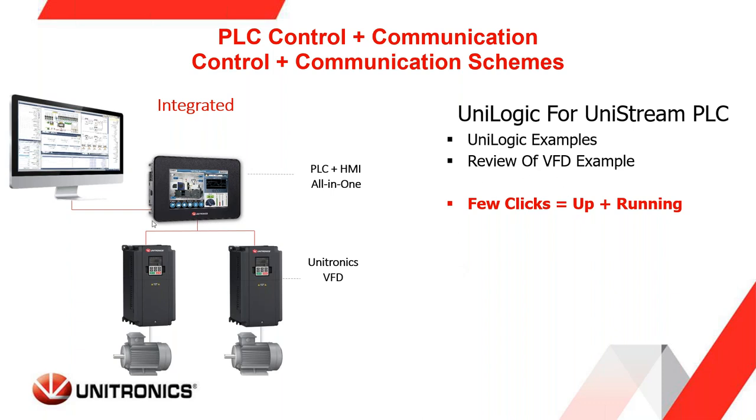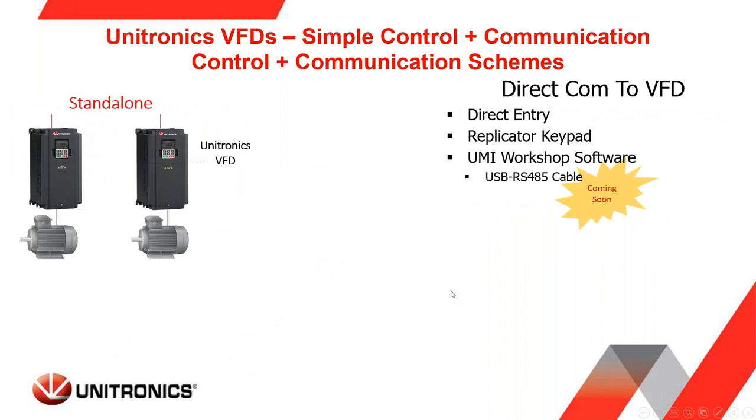To review: integrated control using the Unitronics PLC to control Unitronics VFDs — within a few clicks you are up and running. The next section of the webinar covers standalone control of the Unitronics VFDs, where you communicate directly to the VFD in a few different ways.